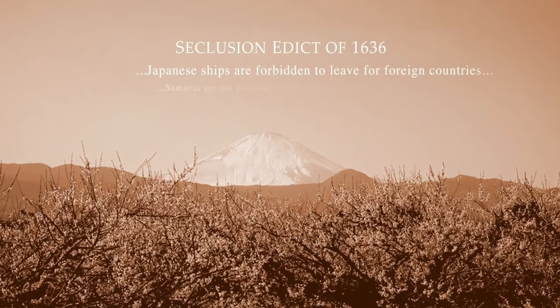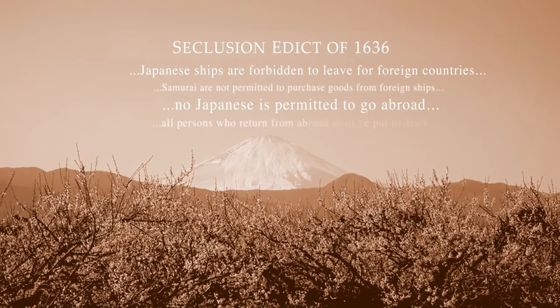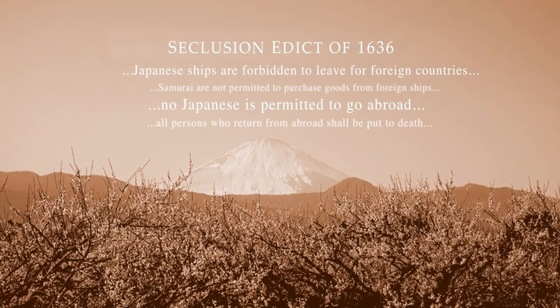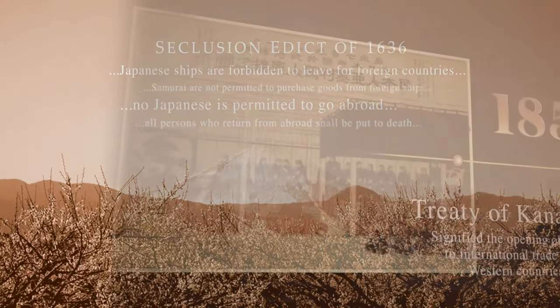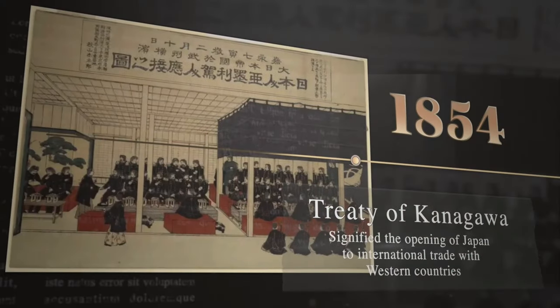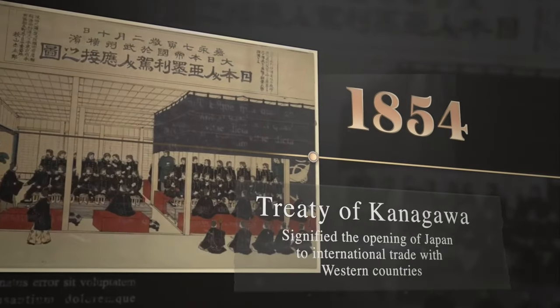For more than 200 years, the island nation of Japan was largely self-isolated. Foreign travel was banned, and international trade was severely limited. That all changed in the 1800s when Japan changed its policies and suddenly found itself in need of ships suitable for international voyages.